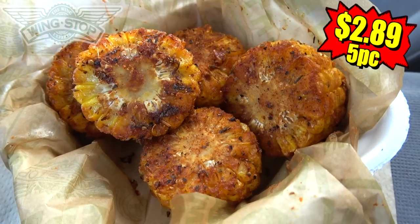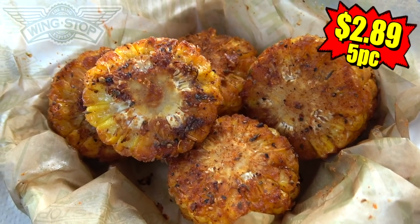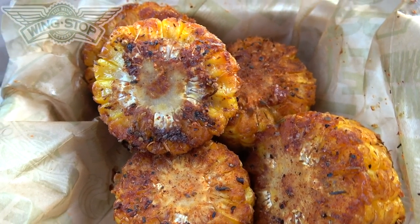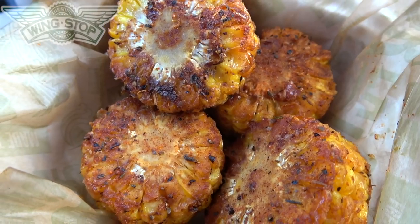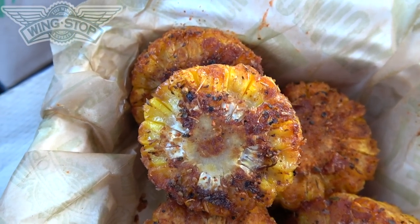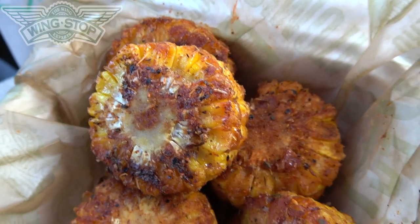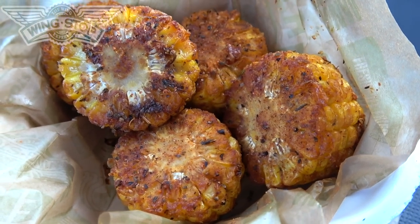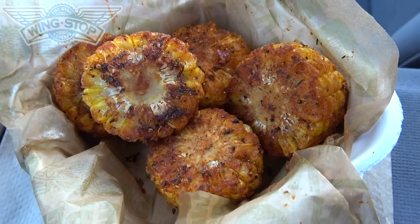I gotta say I'm already digging it in the aroma department. Guys, feast your eyes on five deliciously fried pieces of sweet corn completely doused in cajun and french fry seasoning — it looks really great. The aroma is lighting up my car big time. This is the cajun fried corn over at Wingstop — let's peep out this flavor.